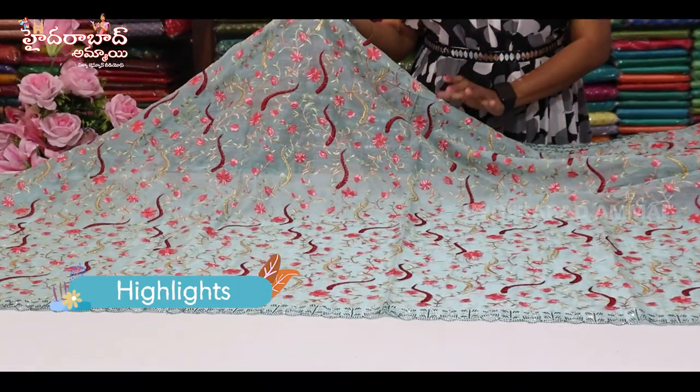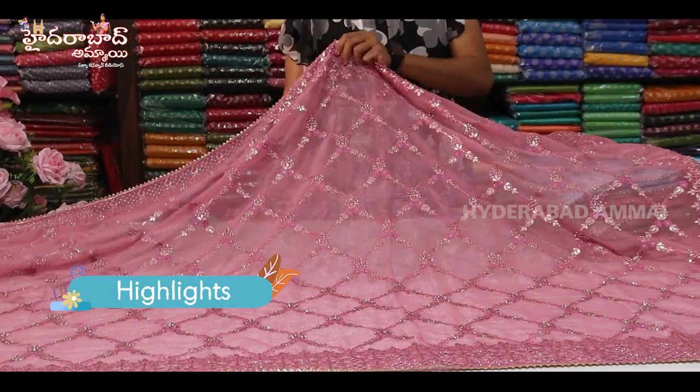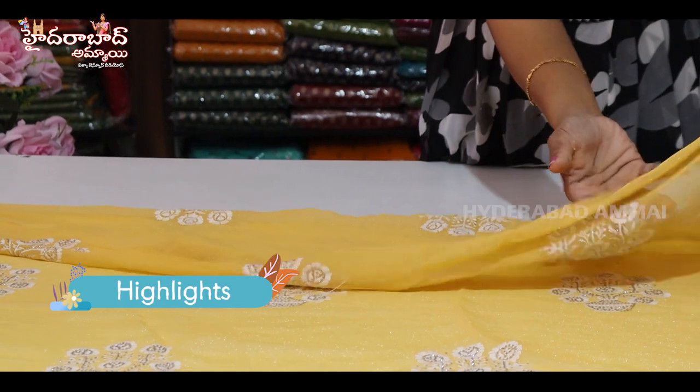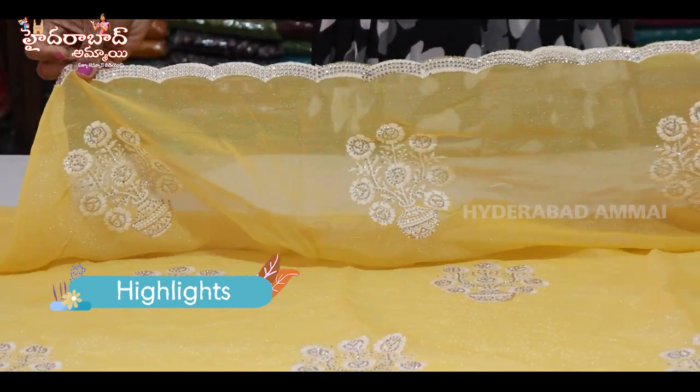This is a fabric of the organ. This is a heavy gown. This is a cutwork. This is a small border. This is a heavy stone.